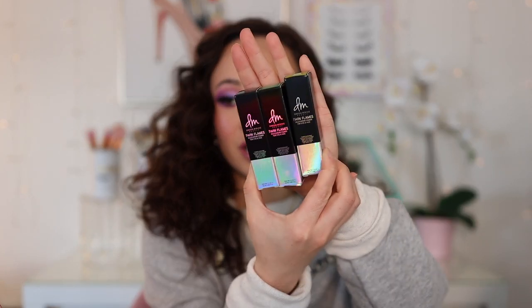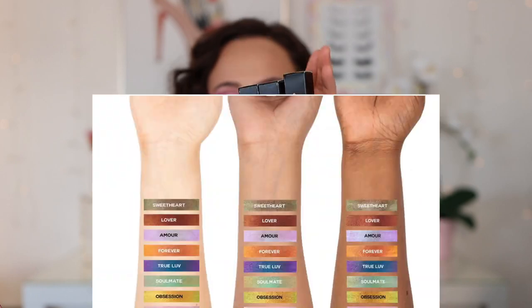We have a lot of new makeup. I'm going to skip my intro and just get into it. So let's start off with the products that I purchased for myself. My Danessa Myricks order finally came in. I ordered three of her Twin Flames products. These are multi-chrome pigments.